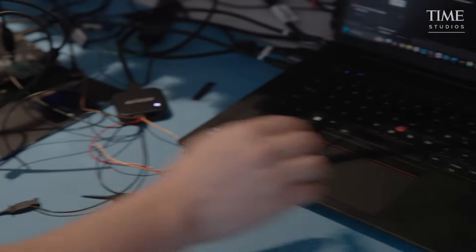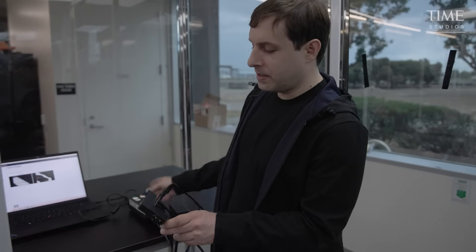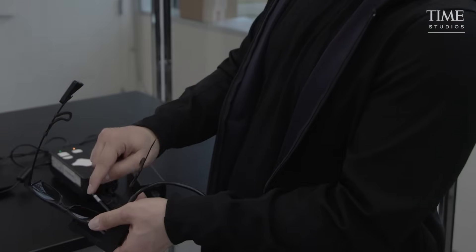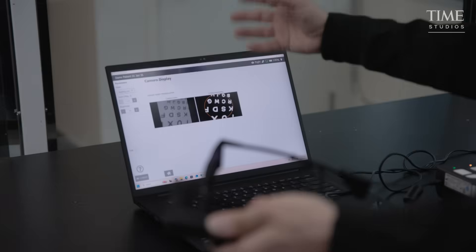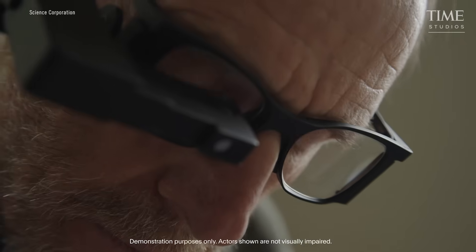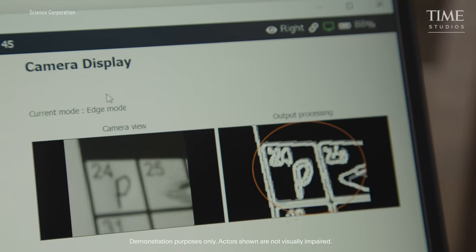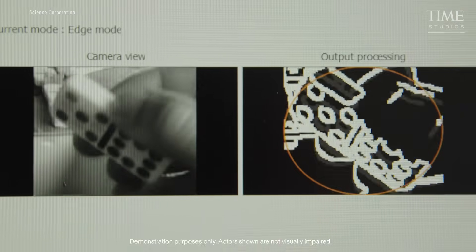Hodak showed me how Prima's implanted chip works in conjunction with a pair of glasses. The glasses have a camera looking out at the world, but it converts the image into an infrared laser projection that is projected into the eye, working basically like an overhead projector in an office room. In a recent clinical trial of 35 patients, 80% showed improvement in vision after getting the Prima procedure.